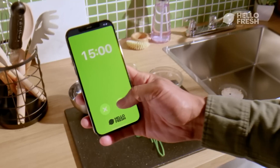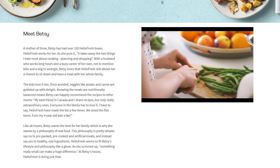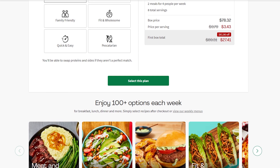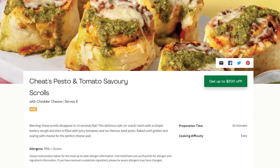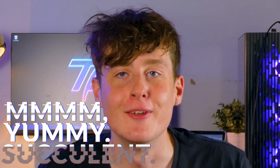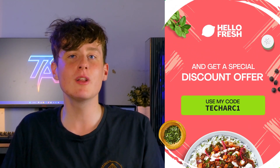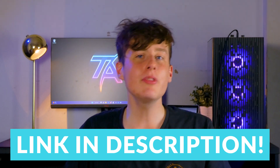This segment is sponsored by HelloFresh, a meal delivery service that makes cooking easy, fun, convenient, and most importantly healthy. They deliver crisp ingredients and follow-along recipes to your door every week, catering to a wide range of preferences. Right now there's a 65% discount on your first box plus free shipping — click the link in the description below.